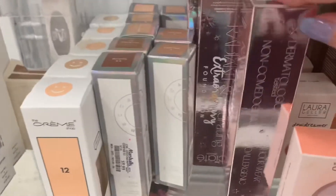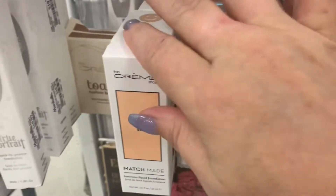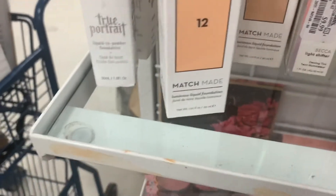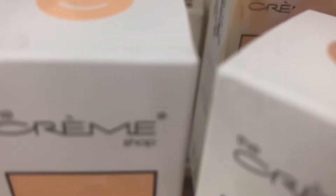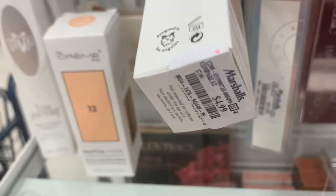More restocks of the Ciate London $7.99 foundation. Then more of the Becca for $9.99. This is new — a foundation from Creme Shop, going for $4.99.